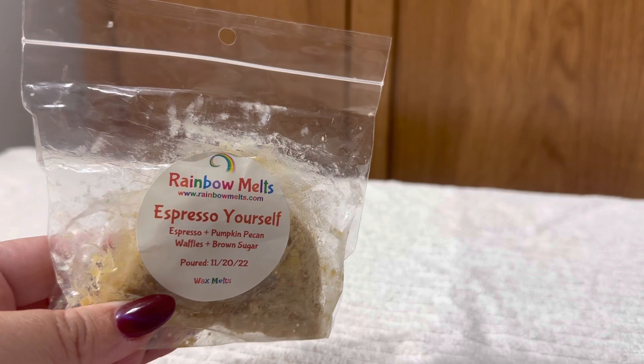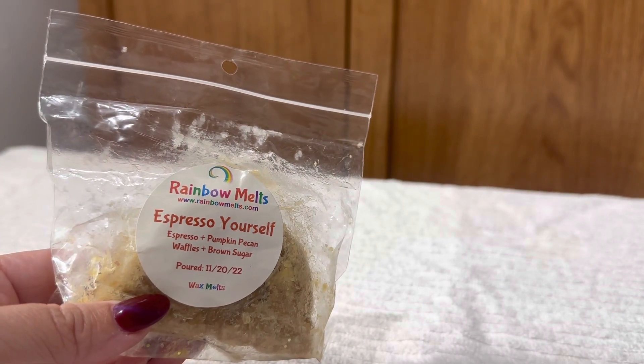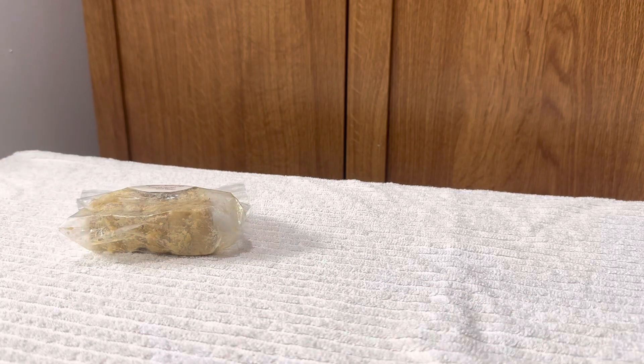We'll go ahead and start with this rainbow shape. This is 'Expresso Yourself,' which is espresso, pumpkin pecan waffles, and brown sugar, poured November 2022. I believe I've had this scent from her before. Oh, that is so delicious — pumpkin pecan waffles and coffee is such an amazing blend, and the added brown sugar makes it really sweet and delicious. I love that.